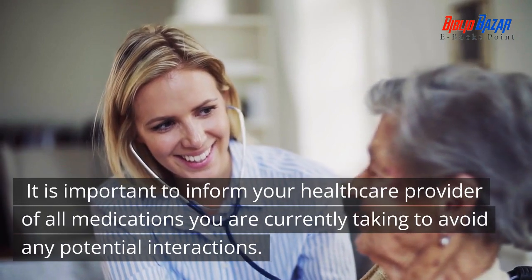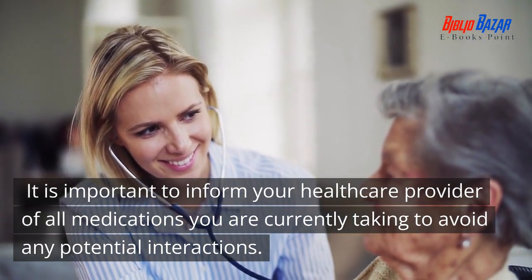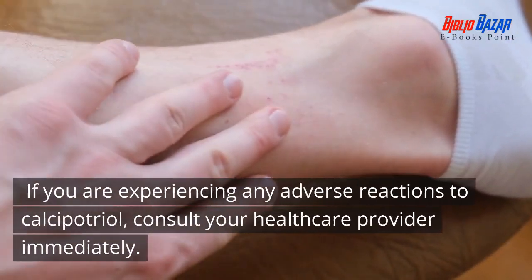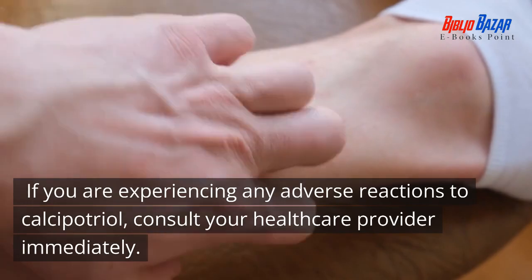It is important to inform your healthcare provider of all medications you are currently taking to avoid any potential interactions. If you are experiencing any adverse reactions to calcipotriol, consult your healthcare provider immediately.